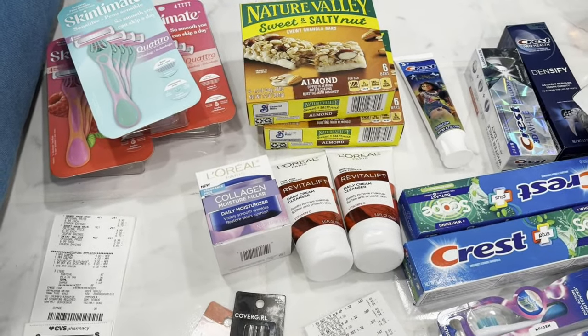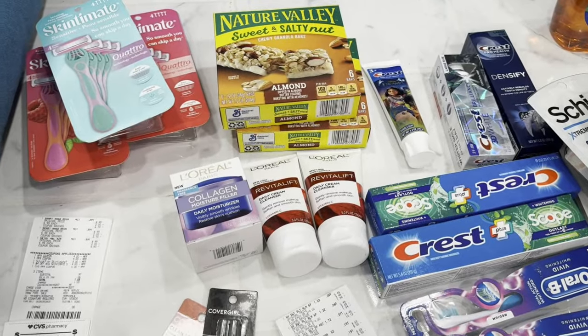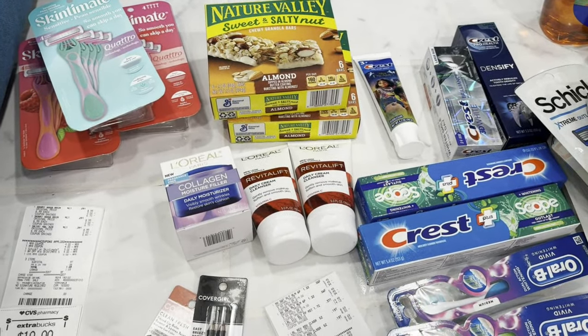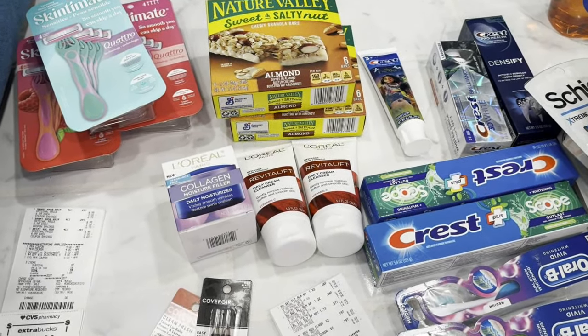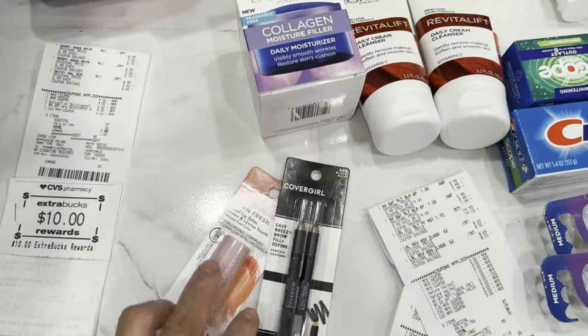Hello everyone! This is my CVS haul for this week, September 8 to September 14 of 2024. I did multiple transactions, and thank you so much to all the staff at CVS.